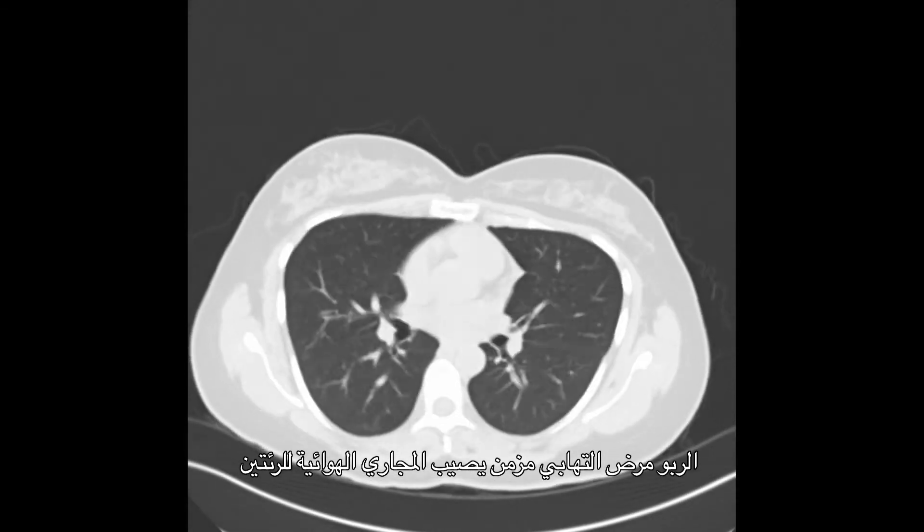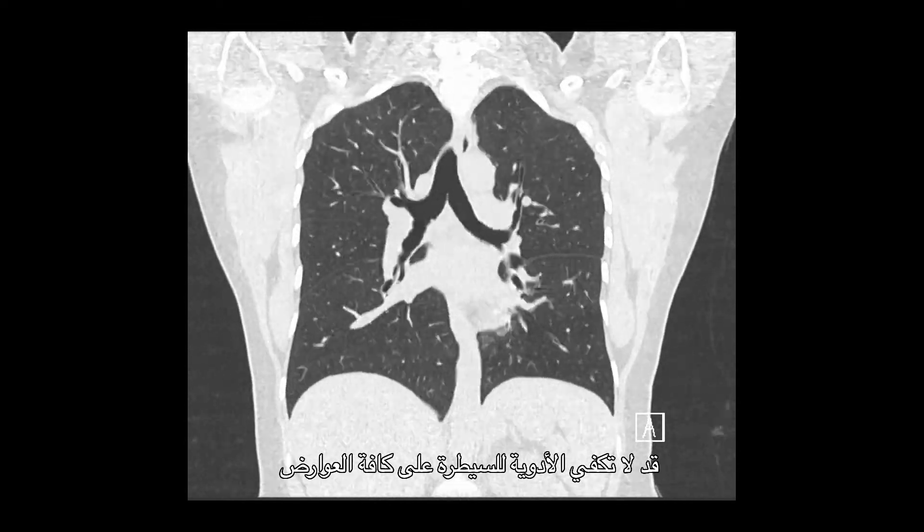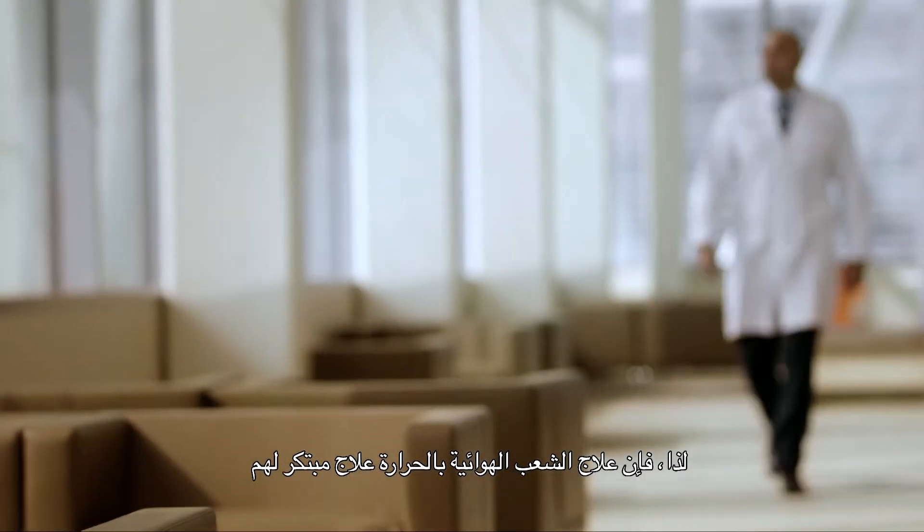Asthma is a chronic inflammatory condition of the airways of the lungs where patients tend to get chest tightness, wheezing and cough. For some patients with severe asthma, medication may not be enough to control all their symptoms. For these patients, bronchial thermoplasty is a novel treatment approach.